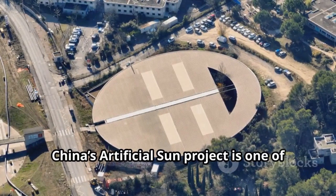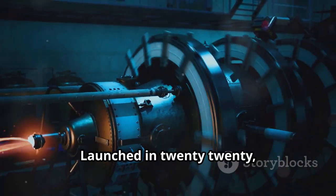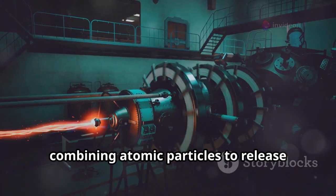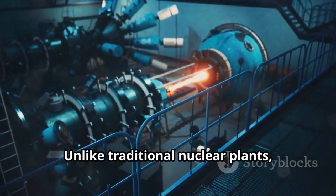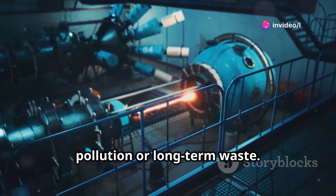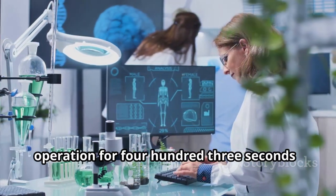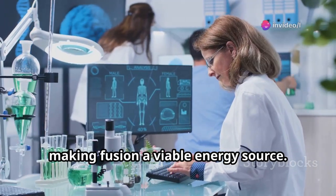China's Artificial Sun Project is one of its boldest scientific ventures. Launched in 2020, it aims to replicate the same nuclear fusion process that powers the real sun, combining atomic particles to release enormous amounts of clean energy. Unlike traditional nuclear plants, this method produces virtually no pollution or long-term waste. In a recent breakthrough, China's fusion reactor sustained stable operation for 403 seconds — nearly seven minutes — a major step toward making fusion a viable energy source.